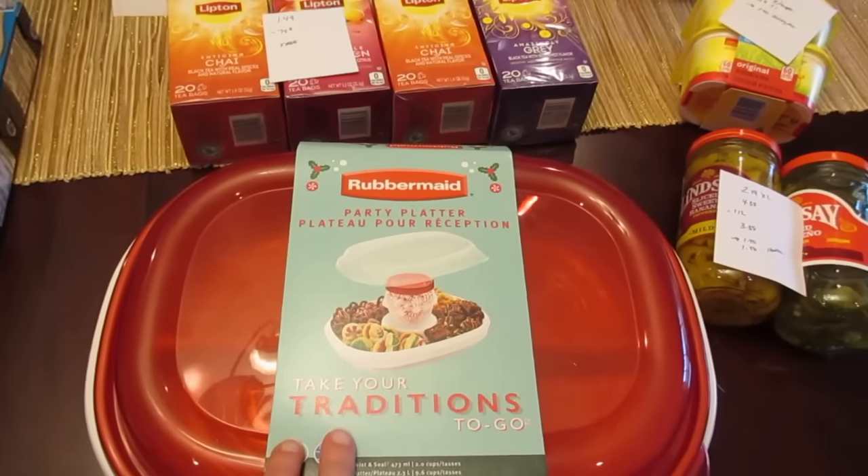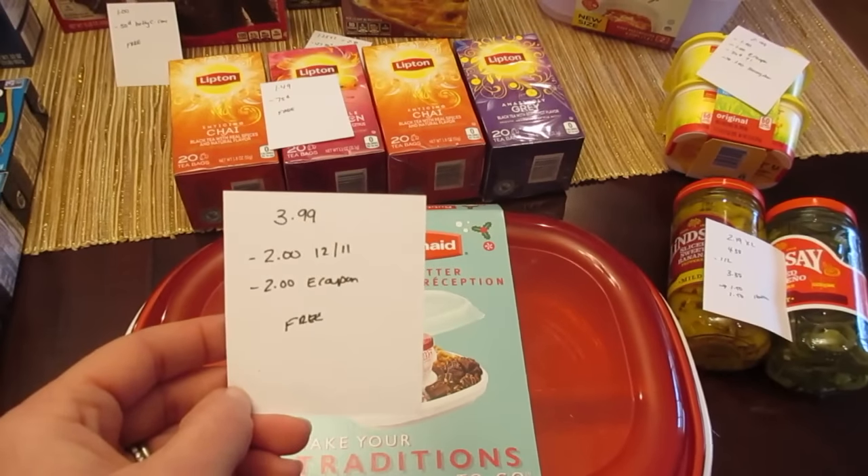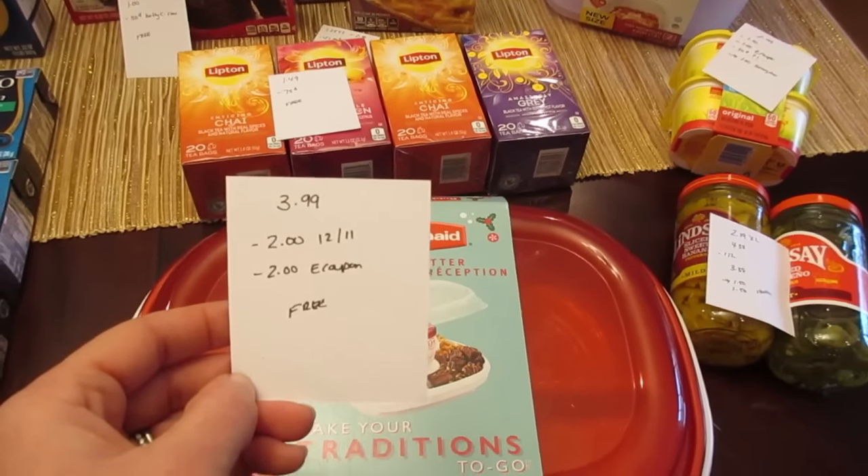The Rubbermaid party platter is on sale for $3.99. We have a $2 coupon in today's insert and a $2 eCoupon, making it free.